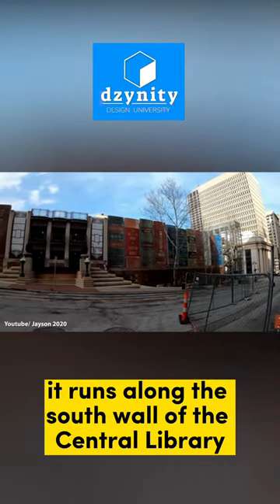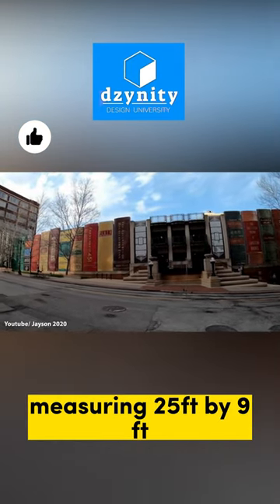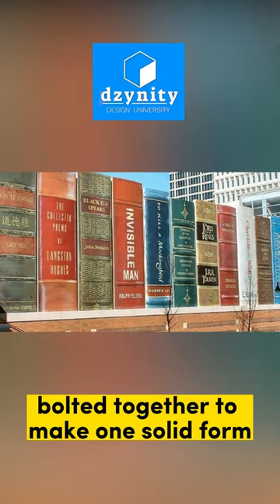It runs along the south wall of the central library and features book spines measuring 25 feet by 9 feet. It's made up of several pieces bolted together to make one solid form.